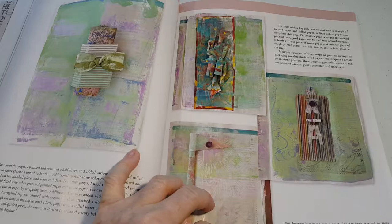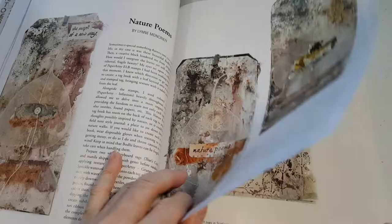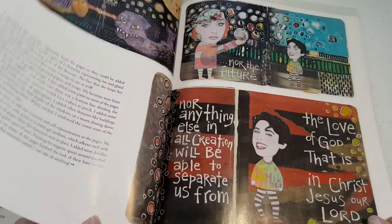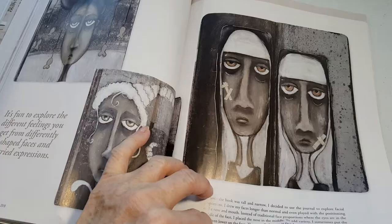Overstuffed Journal. Alright. I feel like I'm going to use this mold — I will use this mold. So pretty.